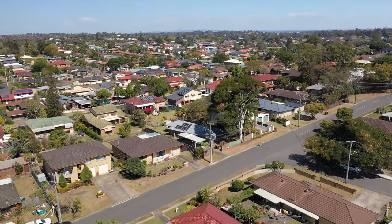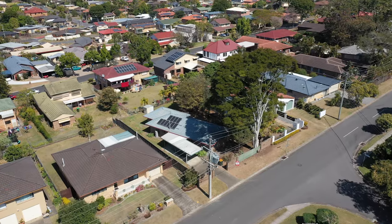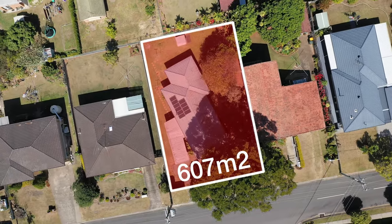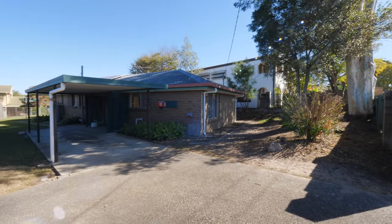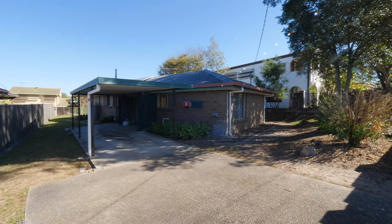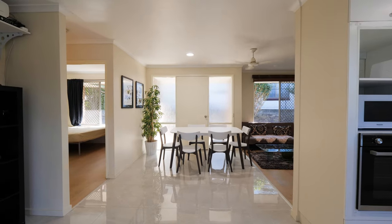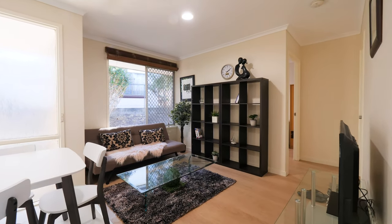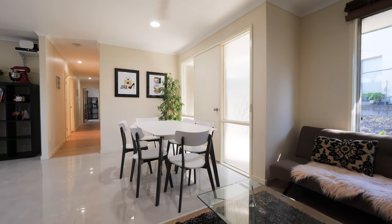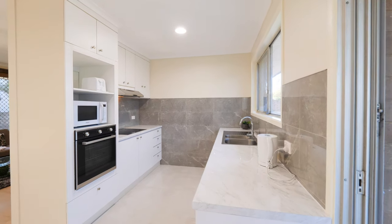Situated on a spacious approximately 607 square meter flat rectangular block with approximately 18.4 meters of frontage, fully fenced, with an ideal north-facing aspect, a carport plus additional parking space at the front, solidly built and in great condition. Inside features a spacious living and dining area with new flooring throughout, and a freshly renovated kitchen with modern appliances.